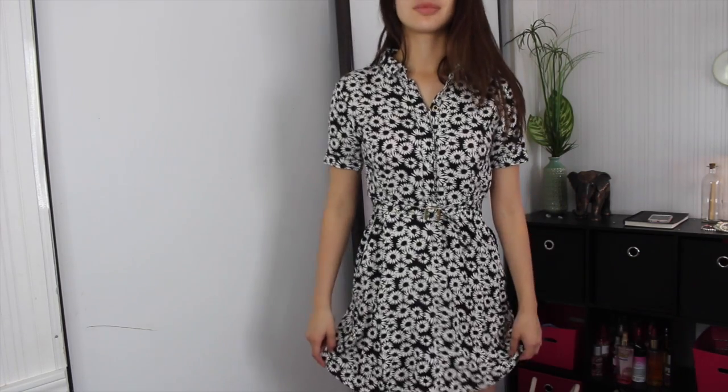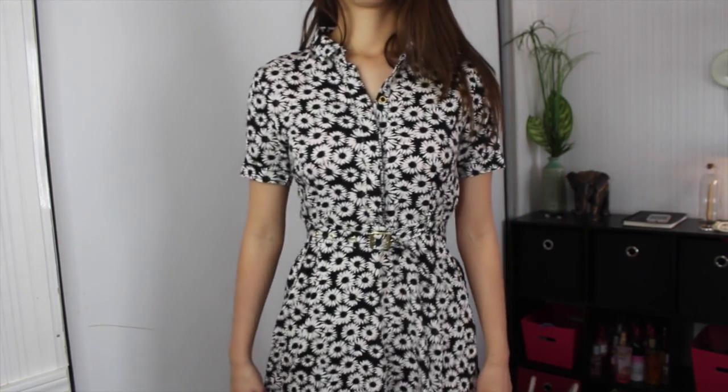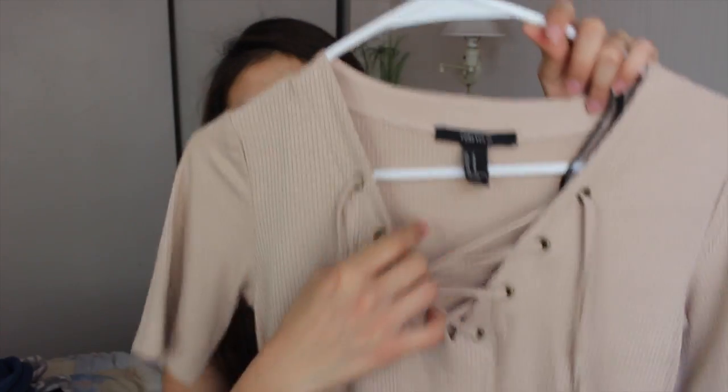Now for the last pieces from Forever 21 — some dresses. The first one kind of reminds me of the 60s, like the skater dresses with buttons and long or short sleeves. I also got this tan ribbed dress with a tie-up neckline — I've been obsessed with that. It kind of reminds me of a shirt I had when I was eight. And this is a really cute boho-inspired dress — it's black and cream and I think it has elephants on it, with a halter neckline.